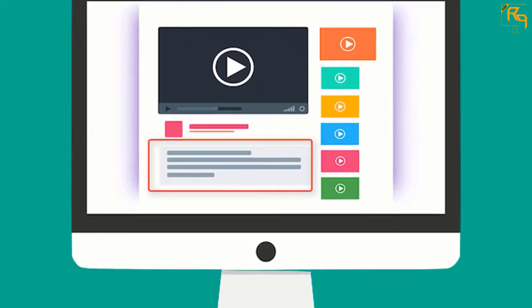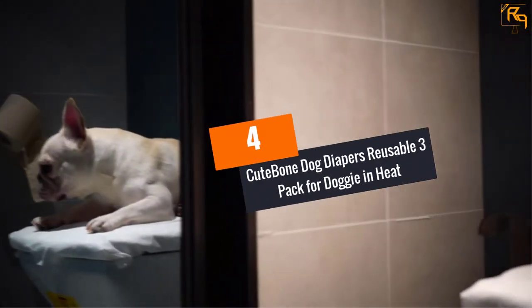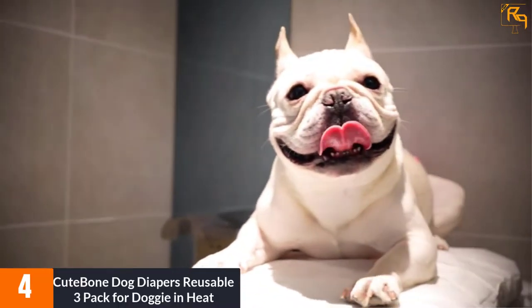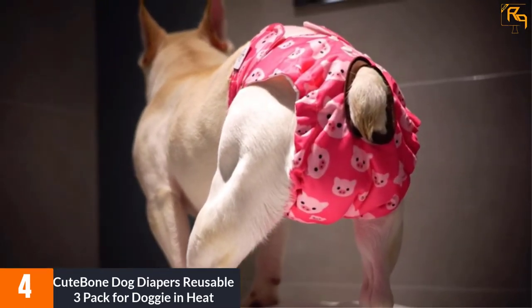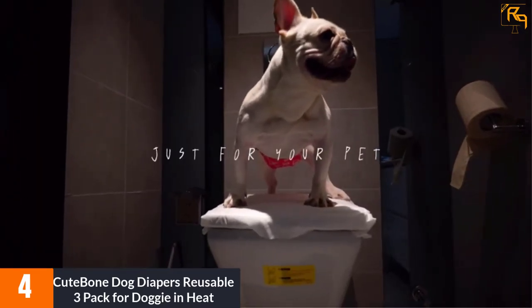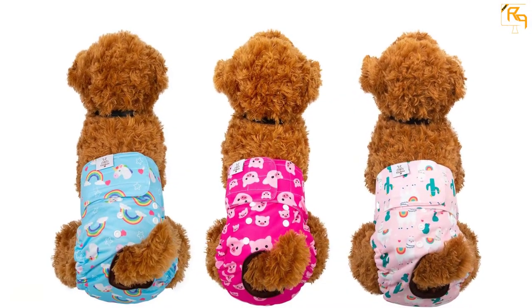Check out the description for more information about this product and the latest price. At Number 4: Cute Bone Dog Diapers Reusable 3-Pack for Doggy in Heat. Here comes a washable dog diaper that uses adjustable velcro closures, making it easy to adjust and giving a snug fit to your precious dogs. In addition, the dog diaper is very soft and comfortable, using bird-eye mesh fabric inside that is very breathable. Moreover, it makes the cloth fur-friendly.